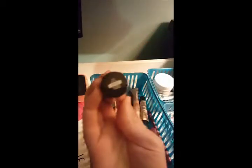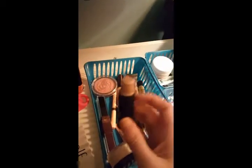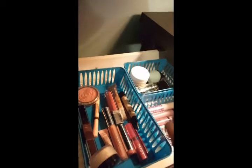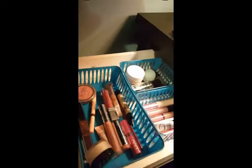Next up, the Maybelline Master Strobing Stick in 100 Light. I'm trying to get out of my comfort zone because I almost always use powder highlighters. It's a creamy stick and you don't get very much product — I don't really like the way cream products sit on my skin, so I'm trying different application methods. I've also been using the Becca Shimmering Skin Perfector Liquid in Opal. I like this one a bit better because of the doe-foot applicator — I dot it on my cheekbones and blend it out with my Real Techniques sponge.